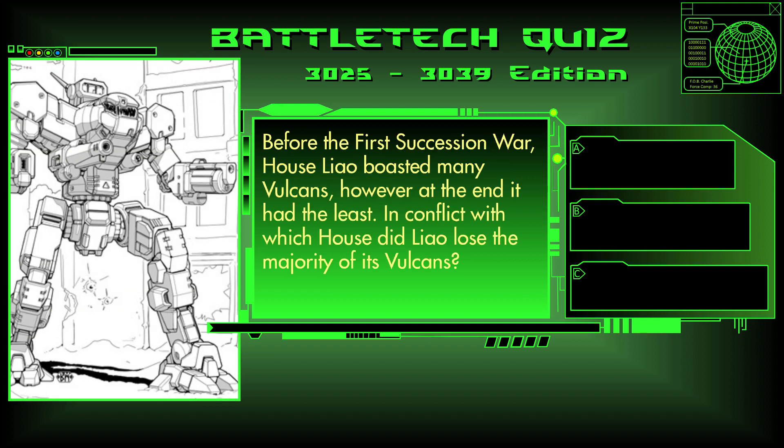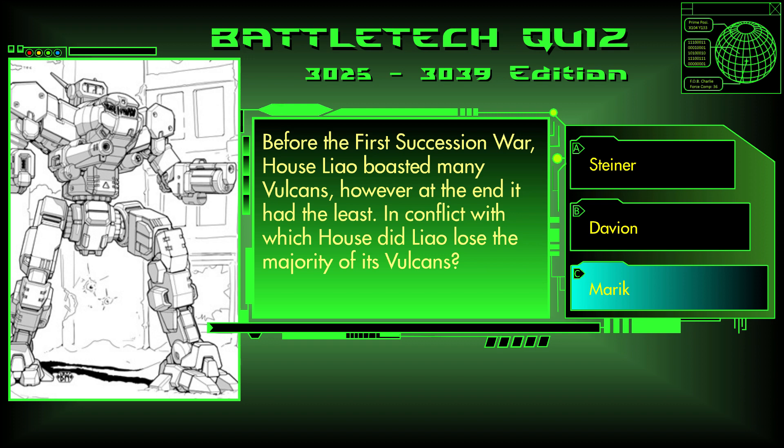Question 12. Before the First Succession War, House Liao boasted many Vulcans. However, at the end it had the least. In conflict with which house did Liao lose the majority of its Vulcans? Was it House Steiner, House Davion, or House Marik? The answer is C, Marik.